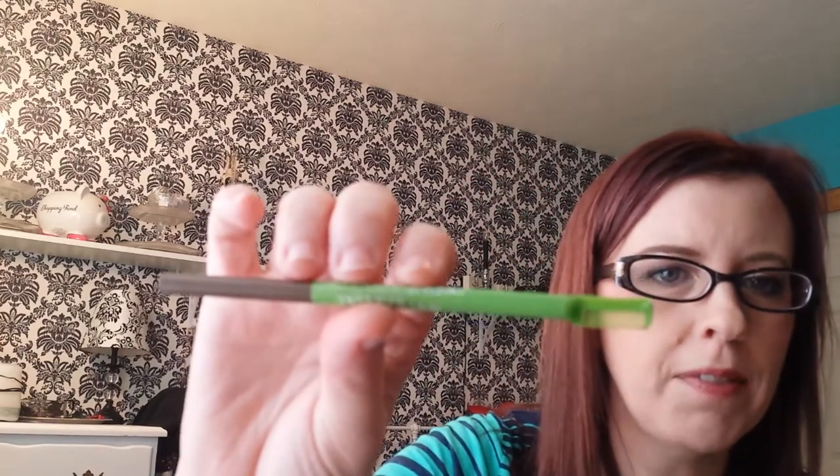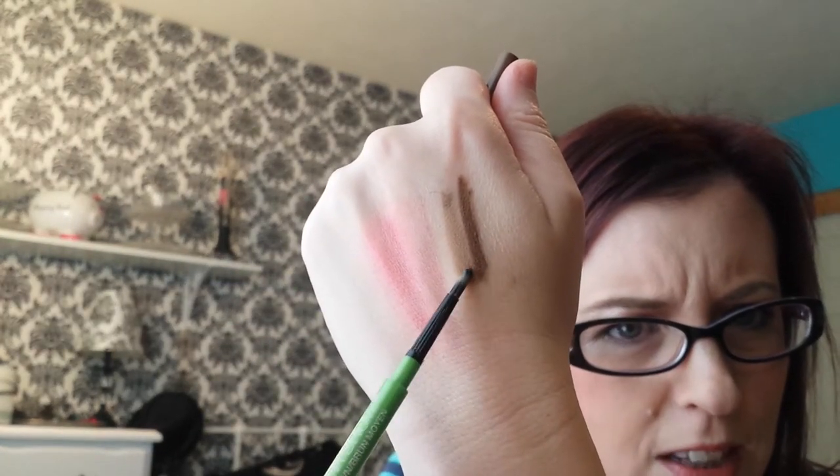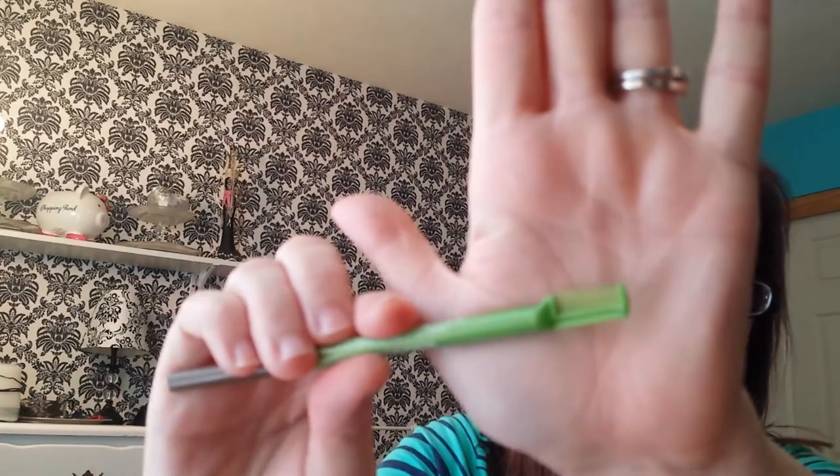My Maybelline Define-A-Brow medium brown brow pencil is a new favorite. I'd never tried it before, but when I got my hair colored darker I needed a darker pencil. I was using my Wet and Wild one in taupe, but since getting my hair colored I prefer this one. The only downside is it's really hard to turn. It has a little comb on the end but I don't use it - I just use a spoolie.